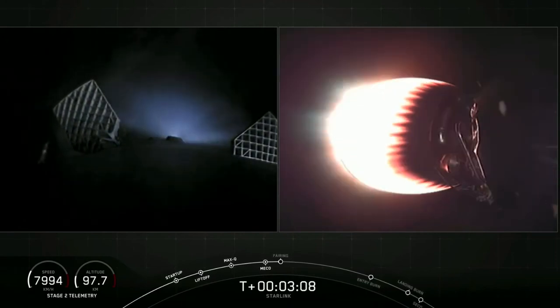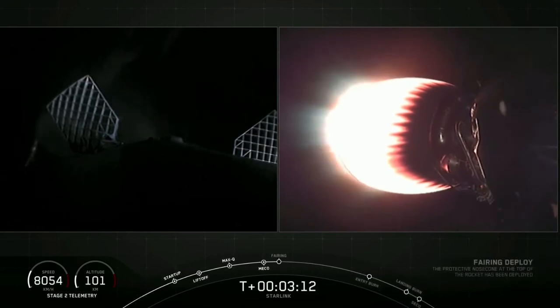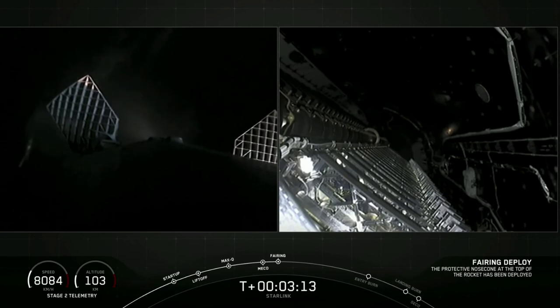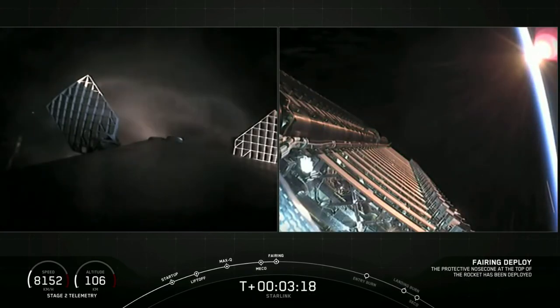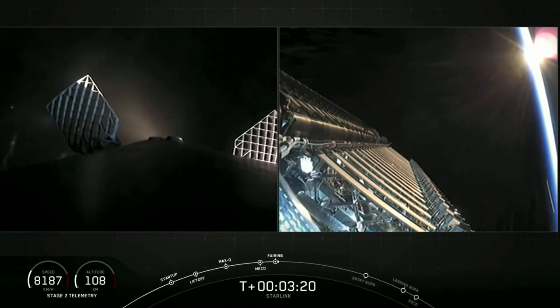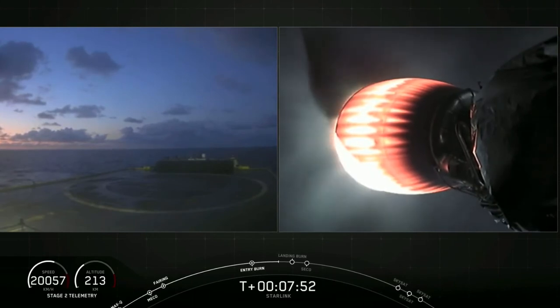On your left screen you can see those grid fins deploying on the first stage. Those grid fins help guide the booster back. Fairing separation confirmed — we just had a successful deployment of those fairing halves. Hopefully we'll get to see the first stage touch down on our drone ship, Of Course I Still Love You.